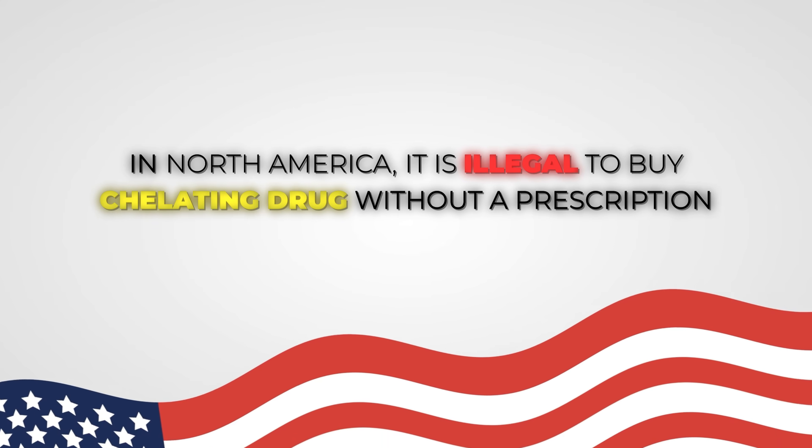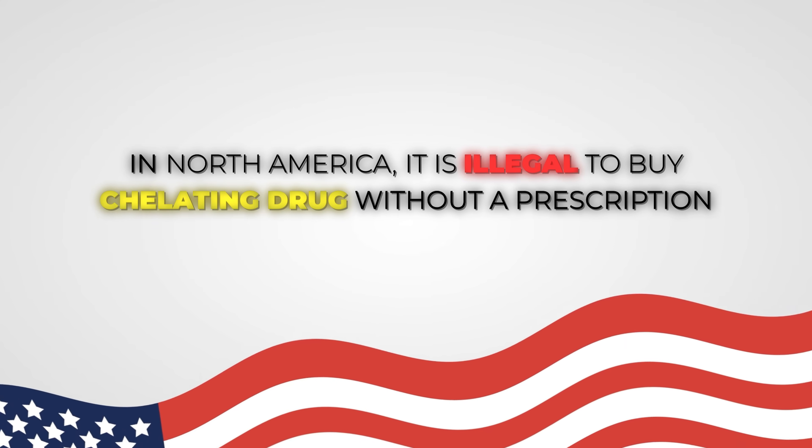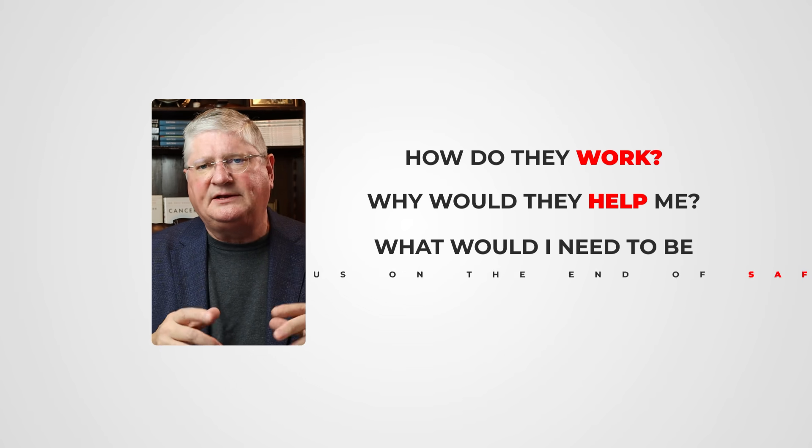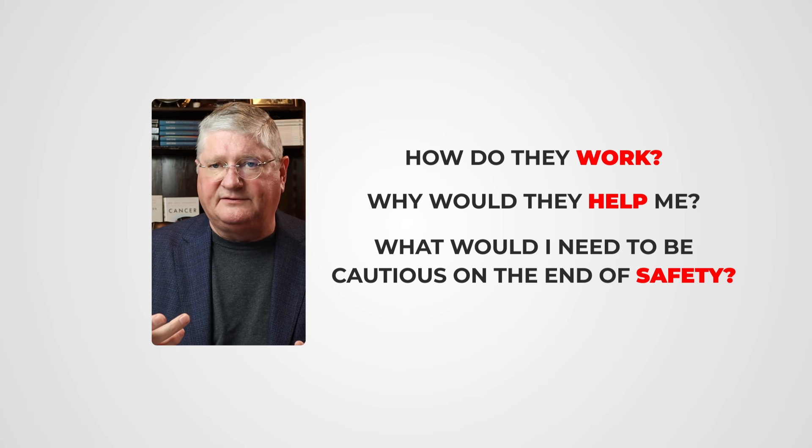I keep calling it a medical therapy, and why would that be? Because for the most part, in North America anyway, it is illegal to buy a chelating drug without a prescription. The reason for that is there are a lot of safety issues with chelation drugs. Let's start out with how they work, why would they help, and then what to be cautious about on the safety end.